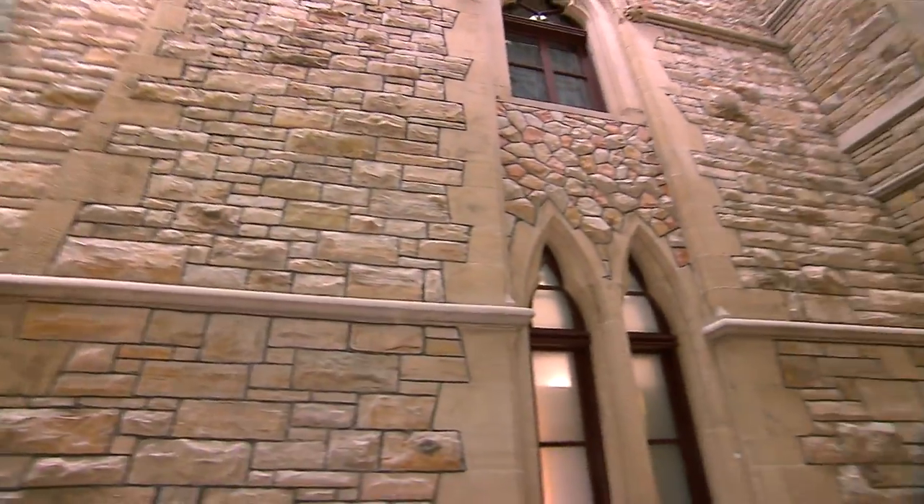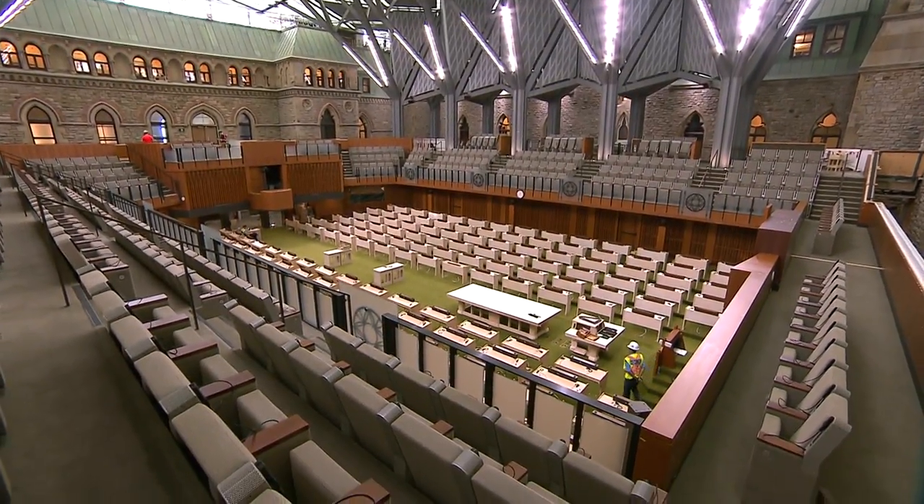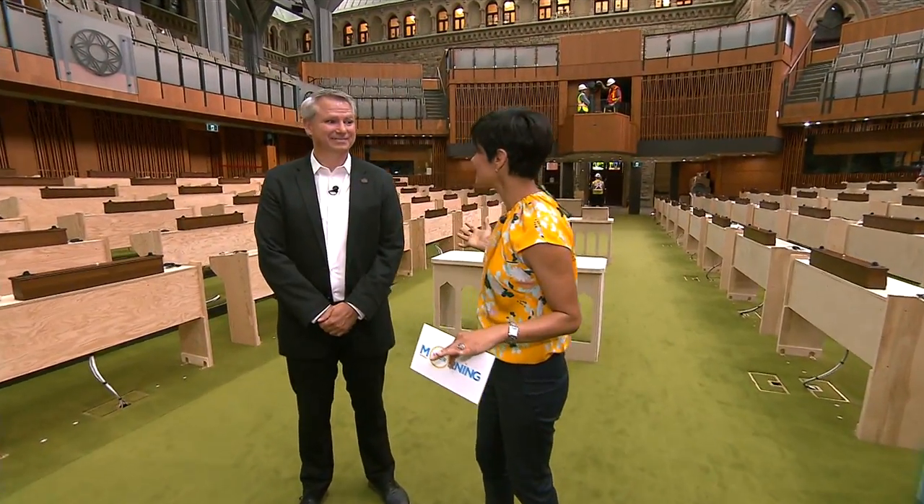In January, we were given a special tour of the new building and we even got a bird's eye view. Rob, this is quite a production to see this before everybody else moves in. It is very exciting. Tell me what you are most excited about in this space.